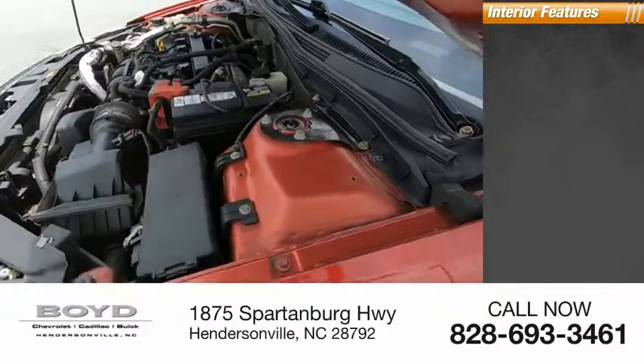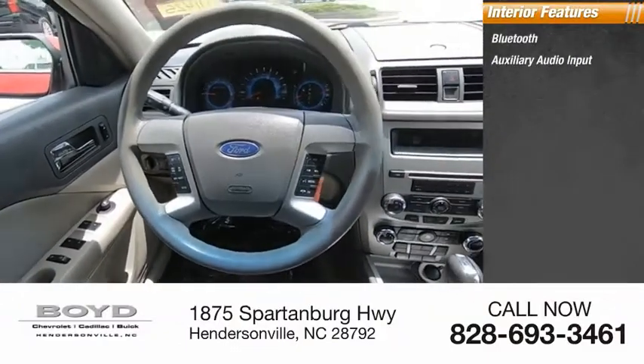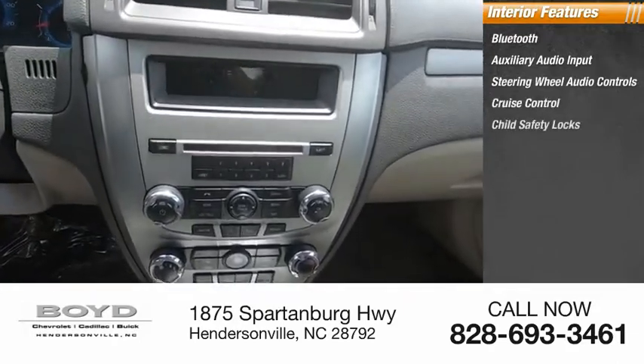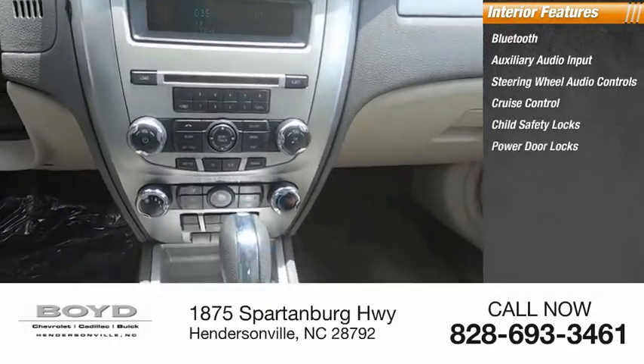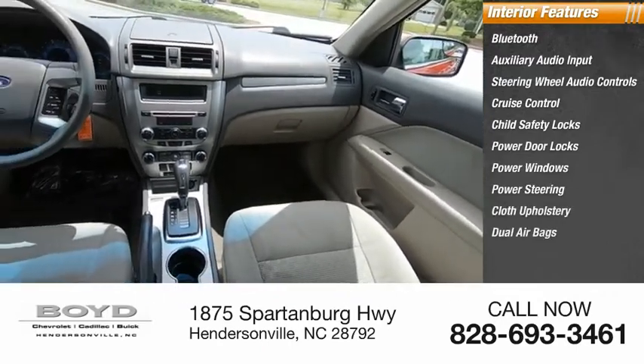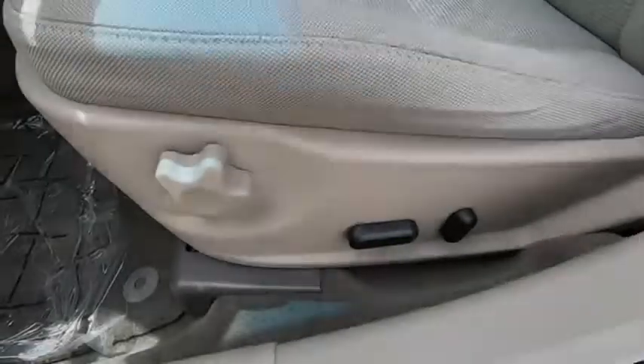Inside you'll find Bluetooth, auxiliary audio input, steering wheel audio controls, cruise control, child safety locks, power door locks, power windows, power steering, cloth upholstery, and dual airbags. Wouldn't you look great in this vehicle?